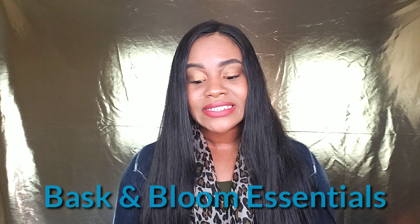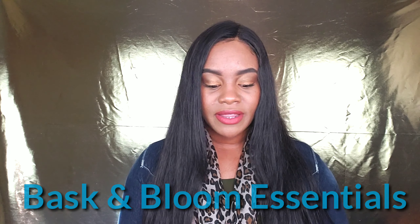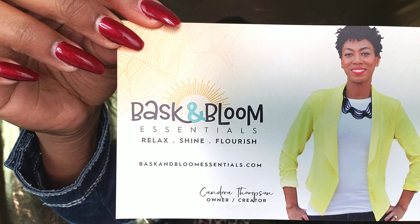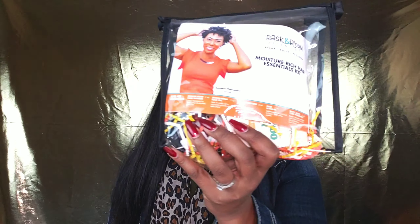I also ordered some natural hair products just to try them out. I purchased these from Bask and Bloom Essentials — this is a fairly new company, but they specialize in natural hair products for you curly girls out there. I'm gonna get this open and show you guys what I purchased. Opening the package, you definitely see a postcard-type flyer that says 'Thank you for your order' with a picture of the CEO on it.